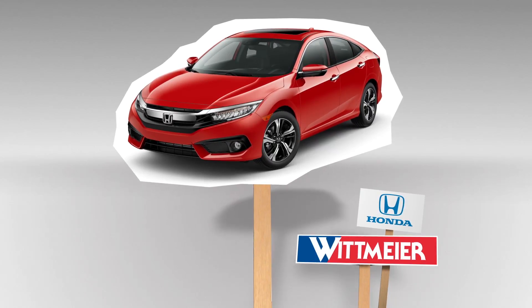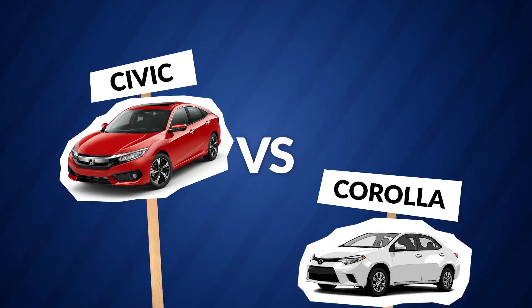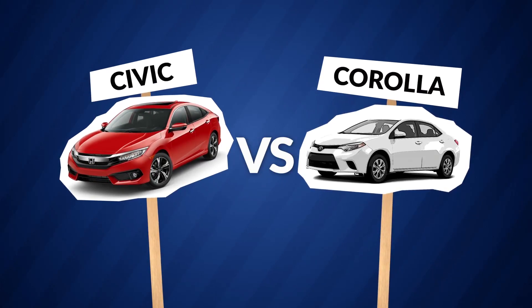At Whitmire Honda, we're proud to carry Kelly Blue Book's Best Buy, the Honda Civic. But we wonder, how does the 2016 Honda Civic LX stack up against its rival, the Toyota Corolla? Let's find out.